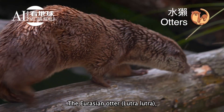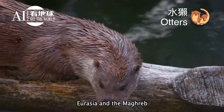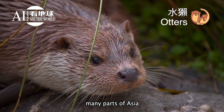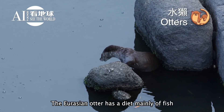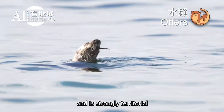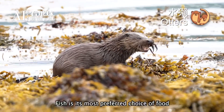The Eurasian otter, Lutra lutra, is a semi-aquatic mammal native to Eurasia and the Maghreb. It is found in the waterways and coasts of Europe, many parts of Asia, and parts of northern Africa. The Eurasian otter has a diet mainly of fish and is strongly territorial.